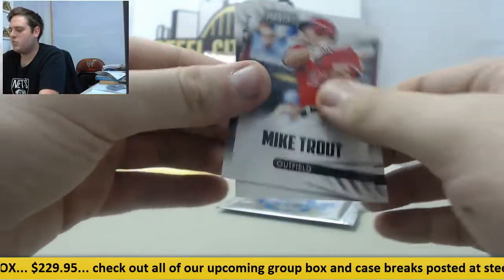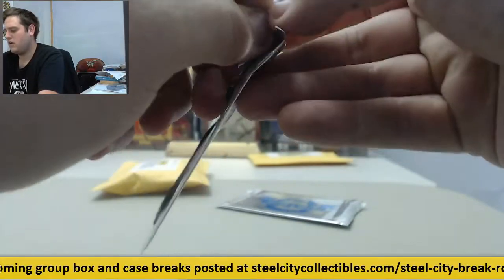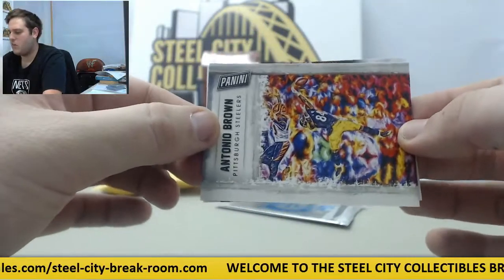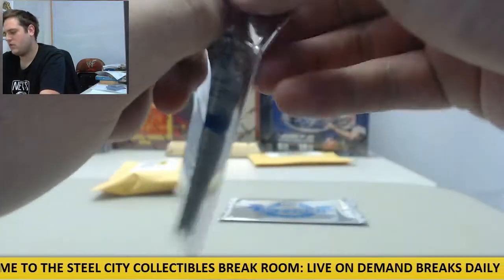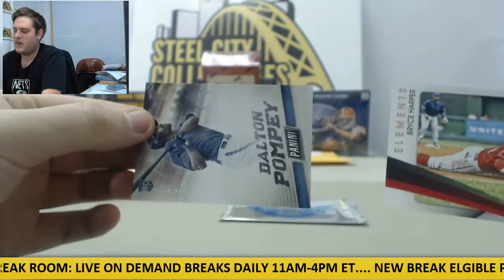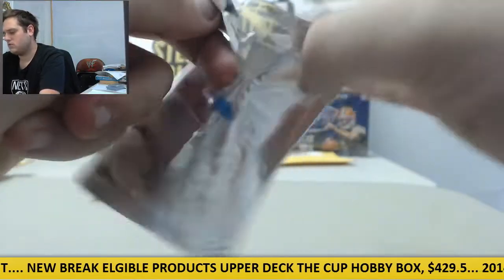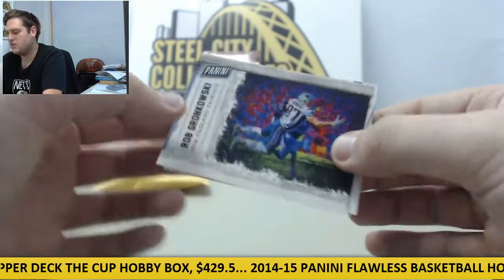Three more packs to go in this. Mike Trout and Andrew Wiggins, Andrew Wiggins rocking the Kansas Jayhawks uniform in that card. Kevin Durant, and then we got Panini Portraits right there — Antonio Brown, AB right there, nice card. Two more packs to go. Bryce Harper, Elements, and Dalton Pompei out of $5.99. Clayton Kershaw, and then we got our Panini Portraits right here — Rob Gronkowski.